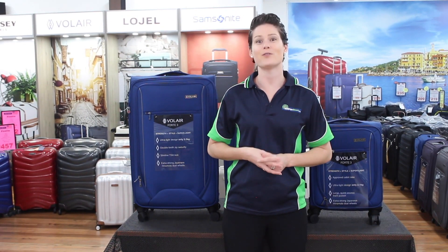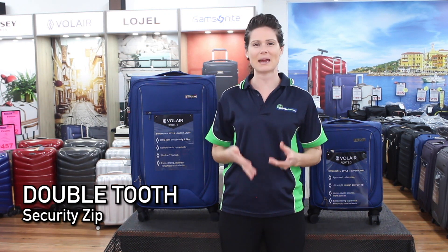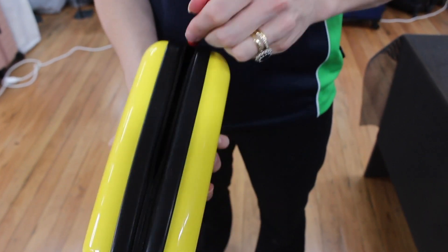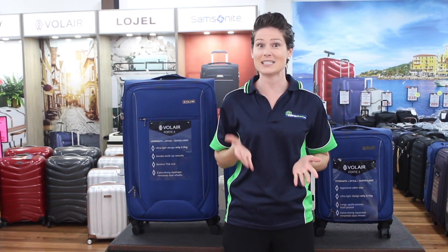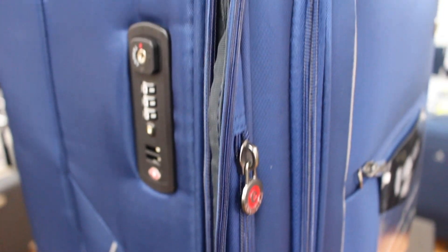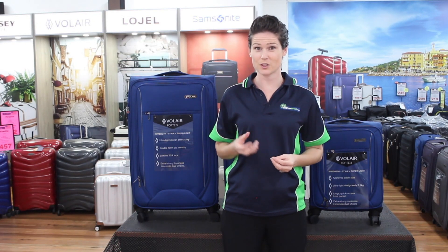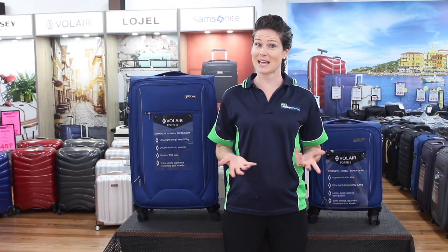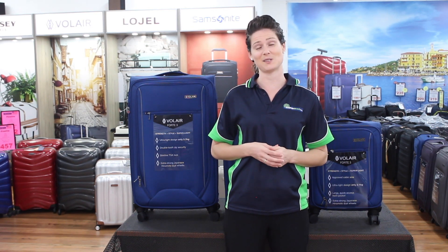The next winning feature of the Fort 3 is the double-toothed security zips on the main compartment. One can easily punch through a normal zip, take or add anything you like, zip it back up and you'll never know until you reach customs. A double-toothed zip is virtually impenetrable. The double-toothed structure also makes the zips stronger and more durable — and as we sadly know, it is wheels and zips that are traditionally the weak points on suitcases.